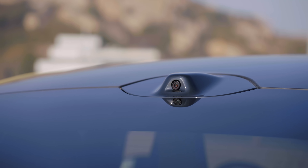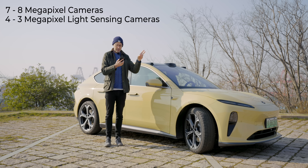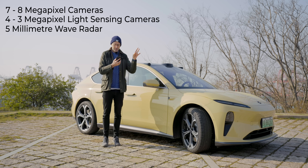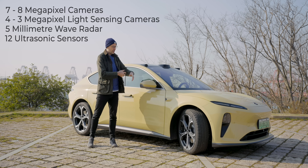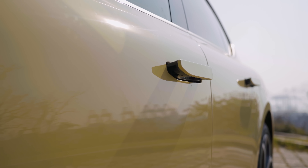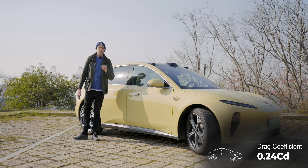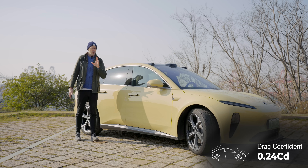It comes with an array of sensors and cameras all around the car: seven 8-megapixel cameras, four 3-megapixel light-sensitive cameras, five millimeter-wave radar, and 12 ultrasonic sensors dotted all over the car. Coming down here, it does have flush door handles as well — these pop into the car when you're driving, which helps that drag coefficient of 0.24.